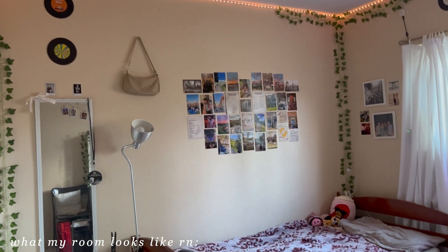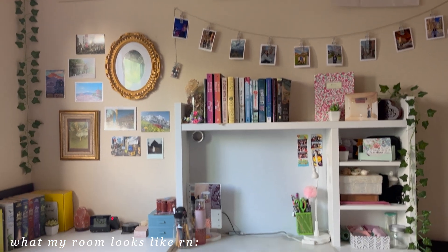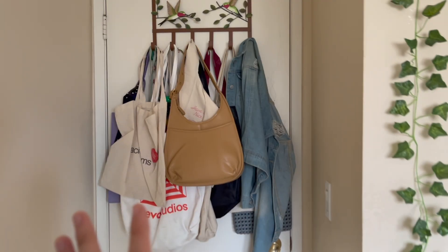This is what my room currently looks like after the makeover. I'm so in love with it. It's a pretty small room but I have it really decorated. We're gonna start over here at my door.